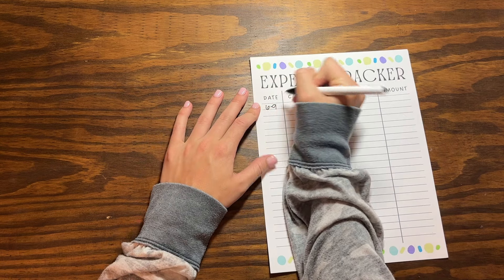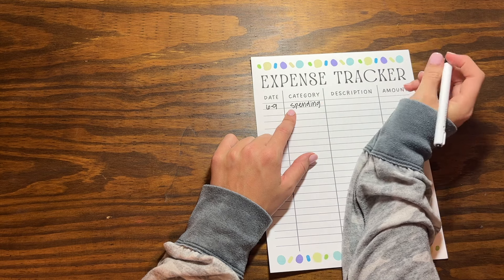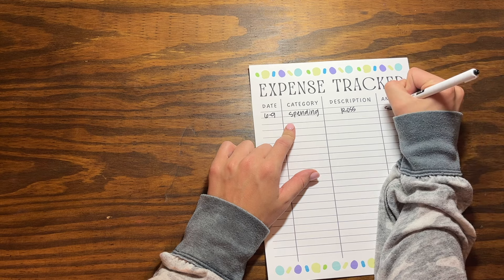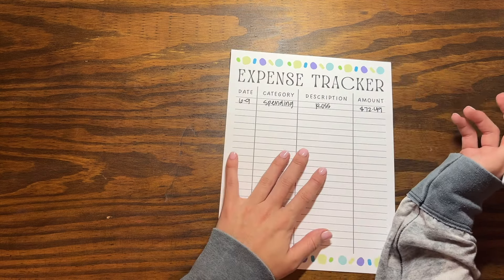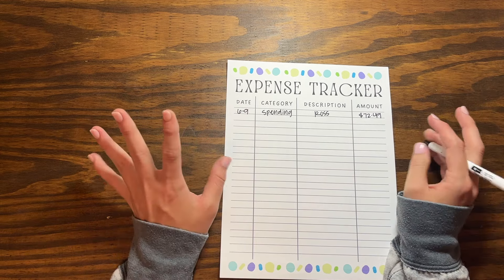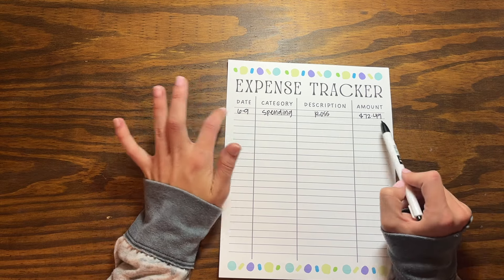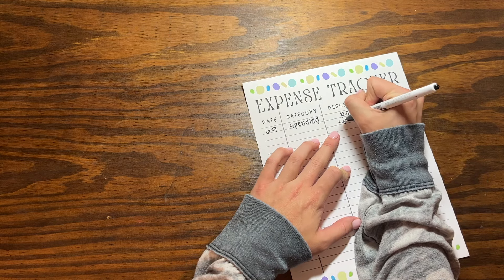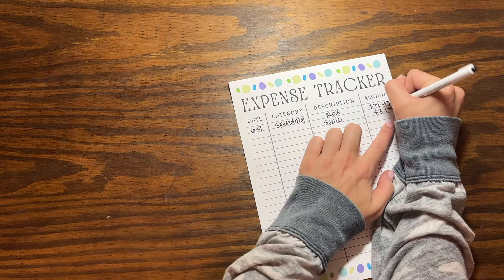On June 9th we had spending. I went to Ross and this was a big one — $72.49. I got a new bedspread comforter for our bed because we were redoing our room, plus two new sleeping pillows because our old ones were so flat. Then we went to Sonic — Sonic should literally sponsor me at this point — and I spent $3.17, which I'm tracking as eating out.